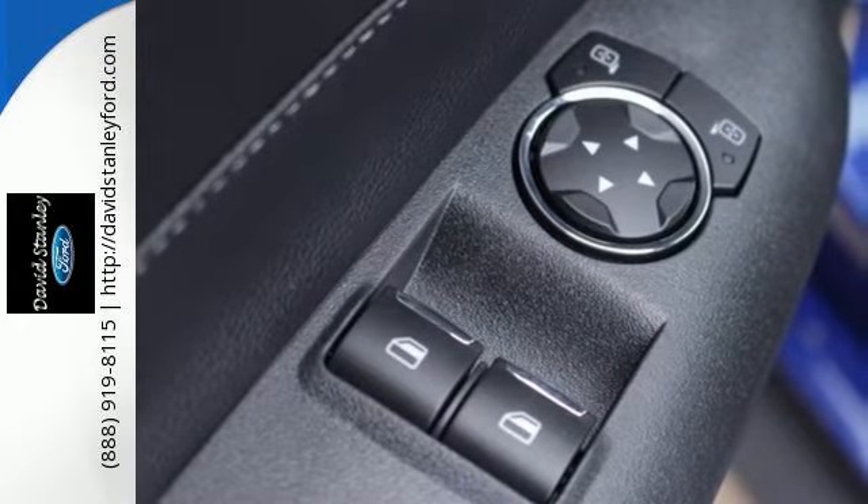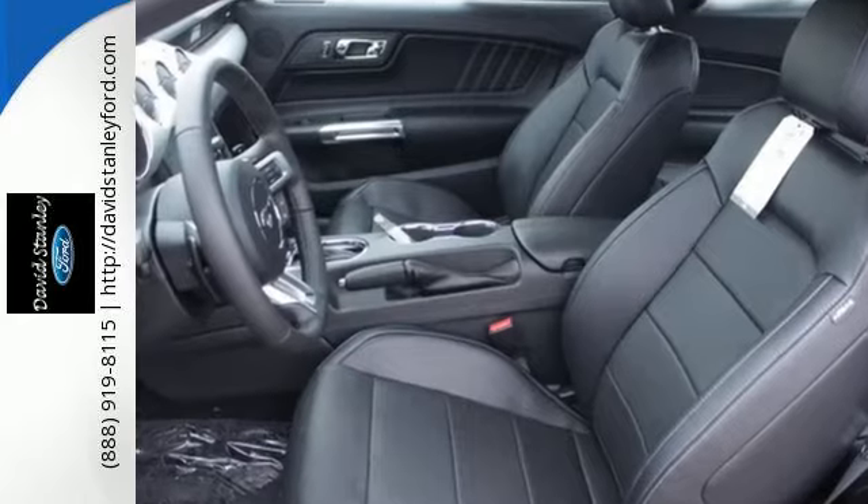And you'll have Microsoft Sync, MyKey, and the personal safety system with you at every hair-raising turn.